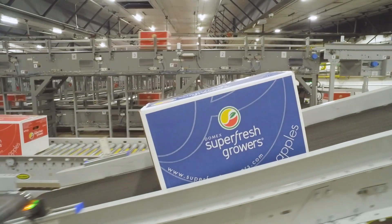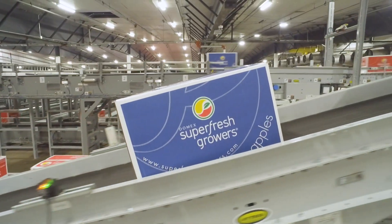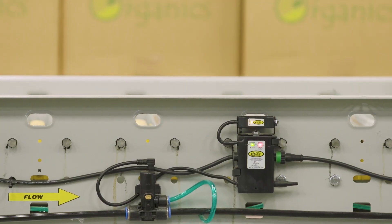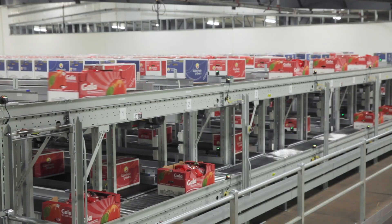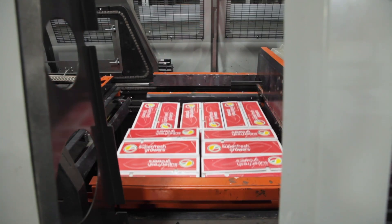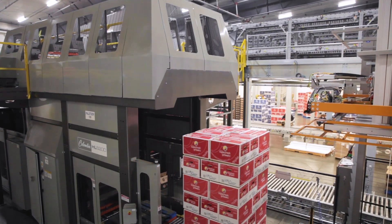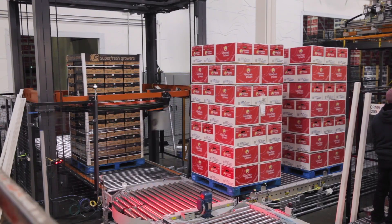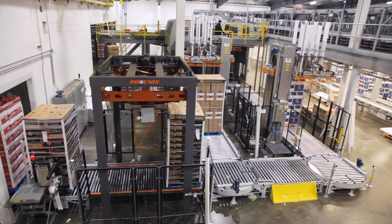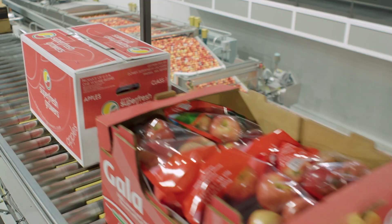RH Brown designed and installed a system featuring over two miles of Hytrol conveyor, utilizing EZ Logic and RH Brown's LeanLogix to control 52 accumulation lanes and automate palletizing and the machine application of corner borders, strapping, and shrink wrapping, while maintaining the integrity of every carton and providing the quality CPC International expects for each shipment.